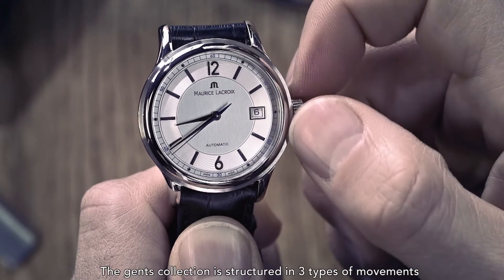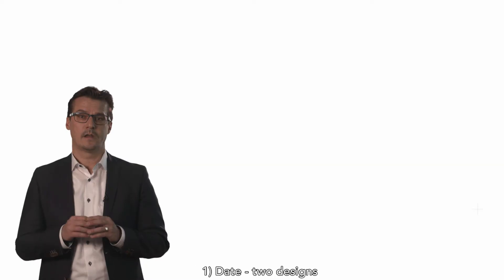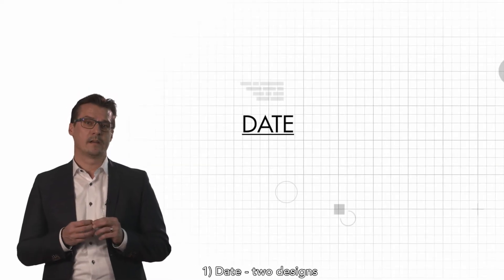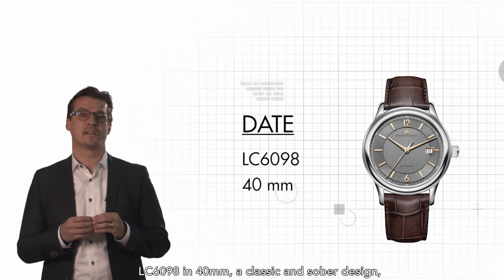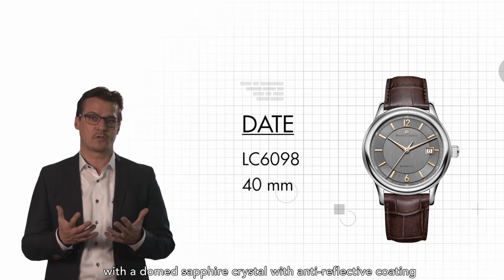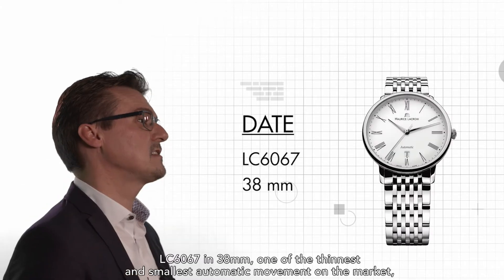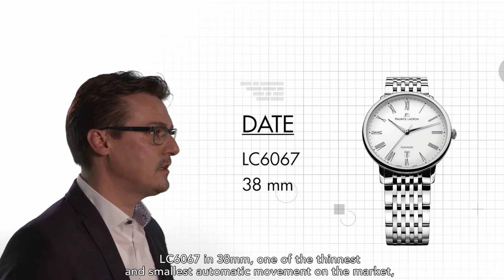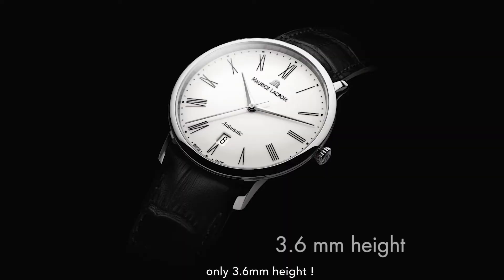The collection is structured in three types of movements. First, the Date movement, available in two designs: the LC6098 in 40mm, featuring a classic and sober design with a domed sapphire crystal with anti-reflection coating; and the LC6067 in 38mm, one of the thinnest and smallest automatic movements on the market at only 3.6mm in height.